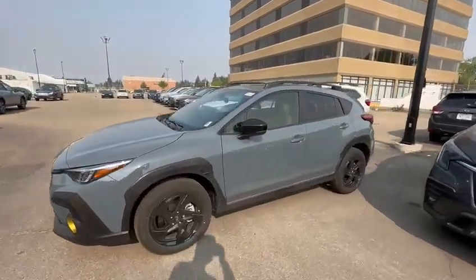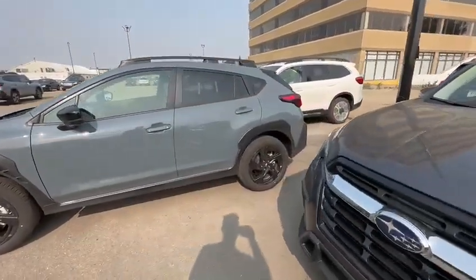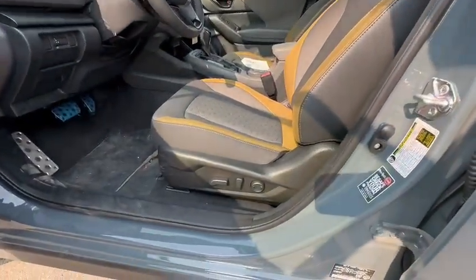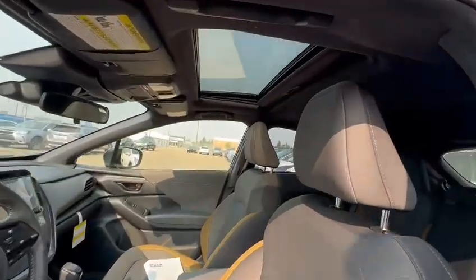So this is the new design — this is an Onyx trim level to get the blacked out rims. Onyx also gets you the power seats and sunroof on the top.